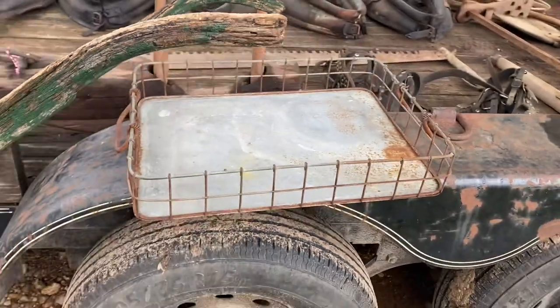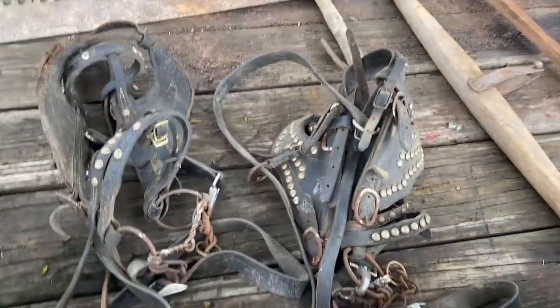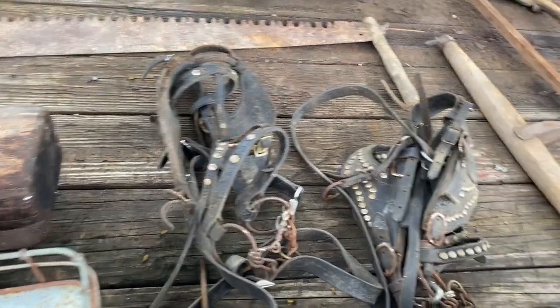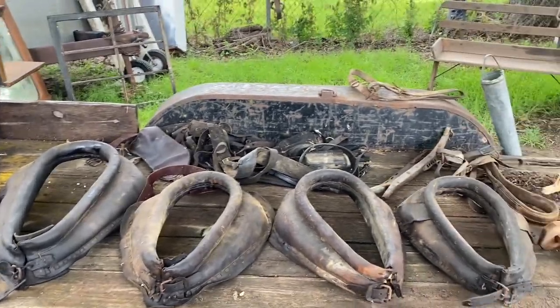Got a nice little wire basket — not much value but it's cool, it'll sell. We got mule work bridles right there. Most people will walk by them, like the horse collars over there. I'm a sucker — I buy all that kind of stuff because it makes money.